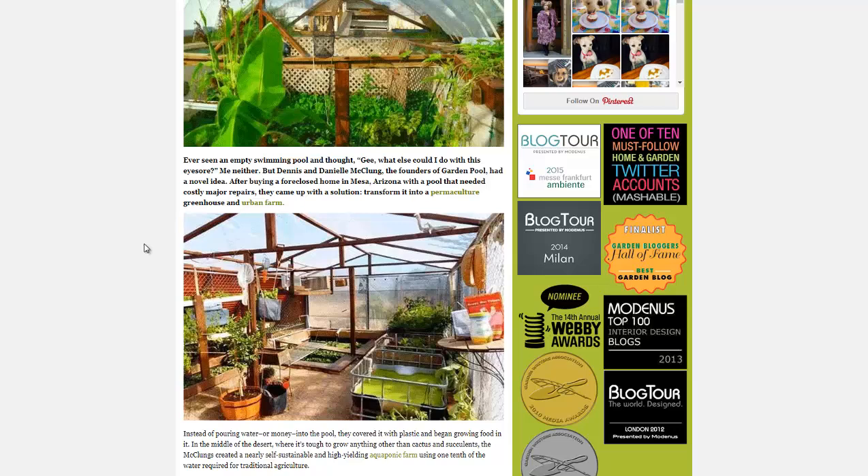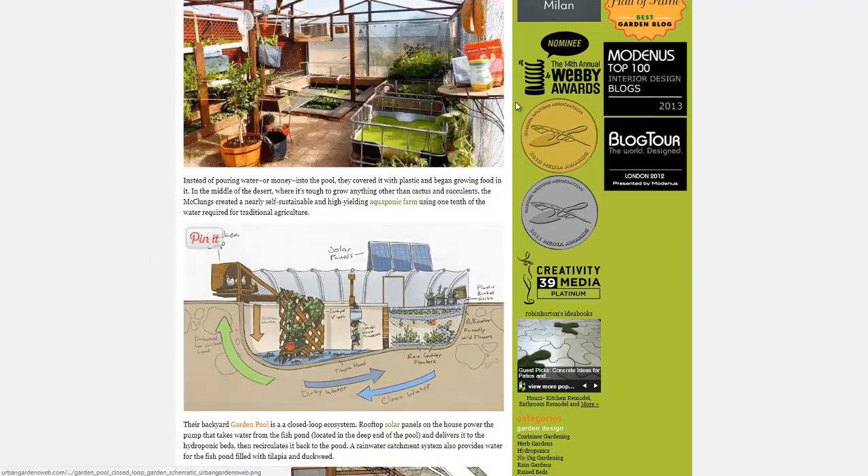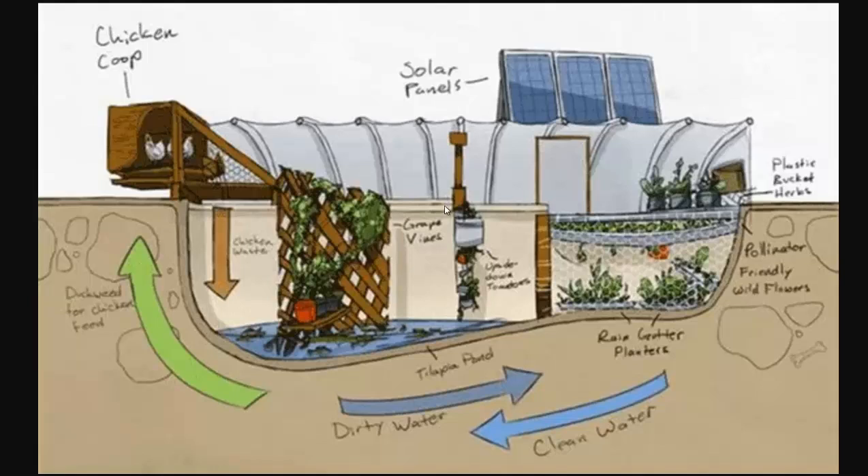They've done it in a couple of different places and also travel around the world. One of their key features is a closed-loop system: the chickens fertilize the water, which leads to growing greater duckweed. Duckweed grows really fast — I've done a video on it — it has a lot of good proteins and amino acids, making it great chicken feed. So the chickens fertilize their own future food.